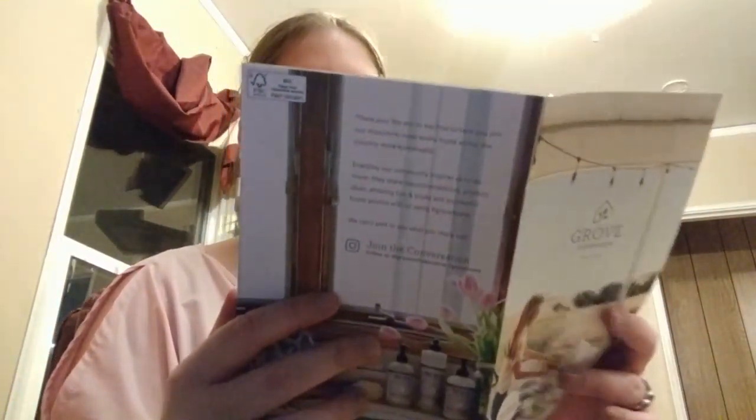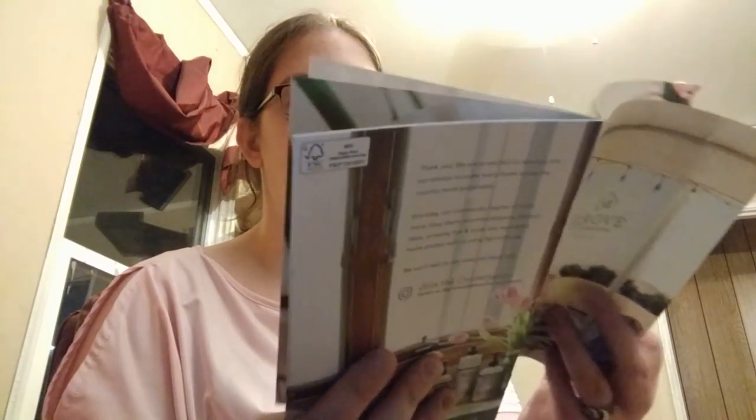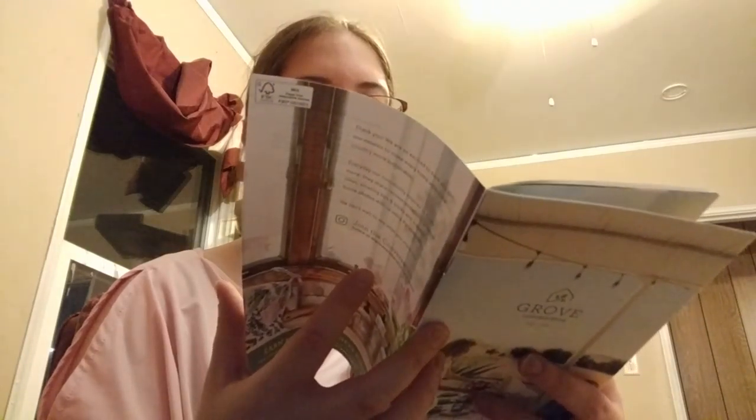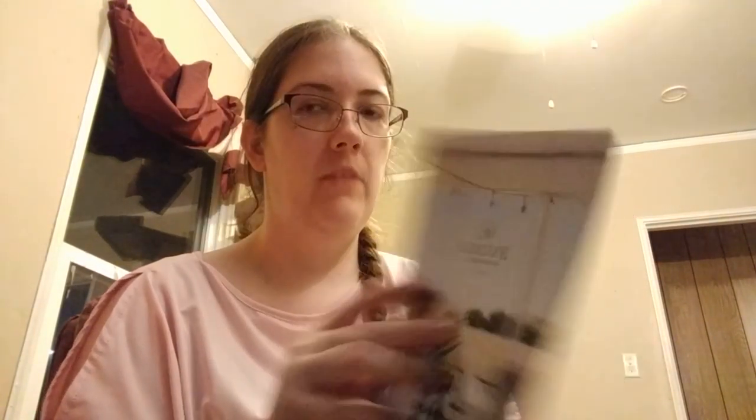Also in the first one, I forgot to mention it came with a fall 2018 — I don't know if it's like new stuff in here, but it looks like it's just information, not really a catalog per se, but information about different stuff. And it says share a gift set and get $10 off.